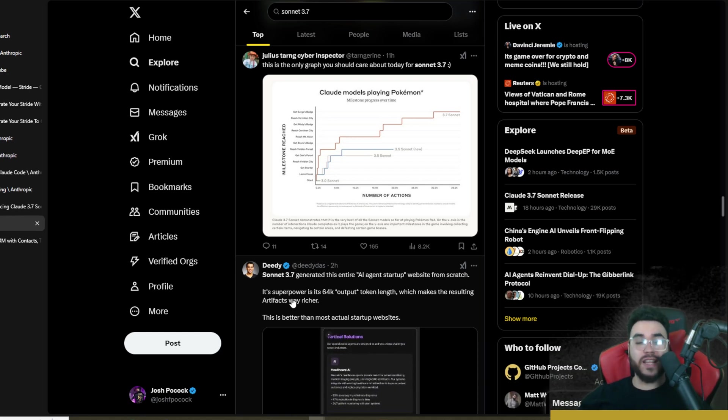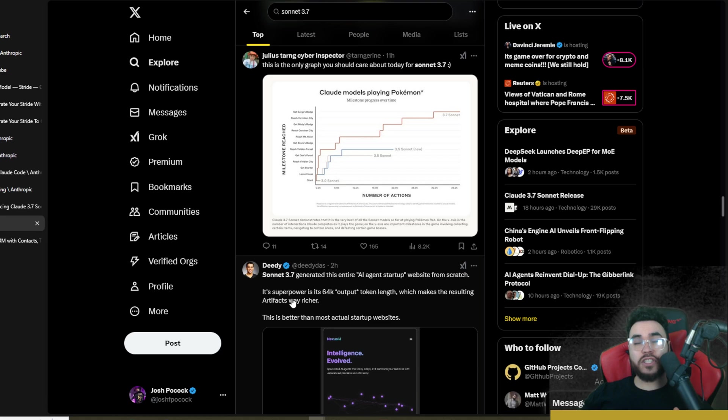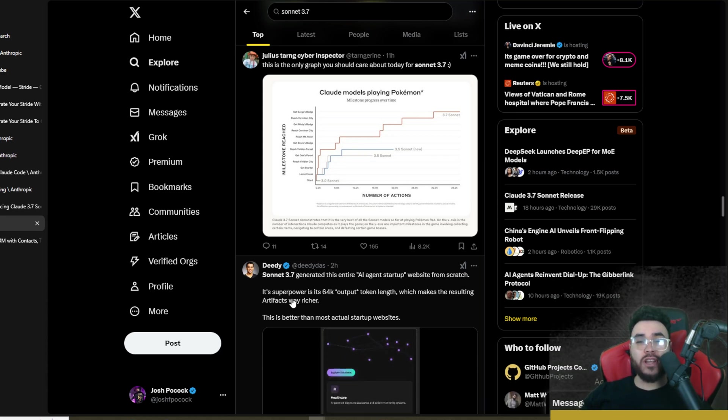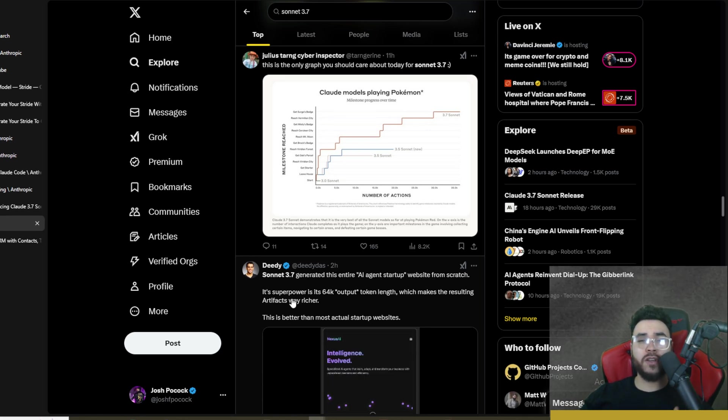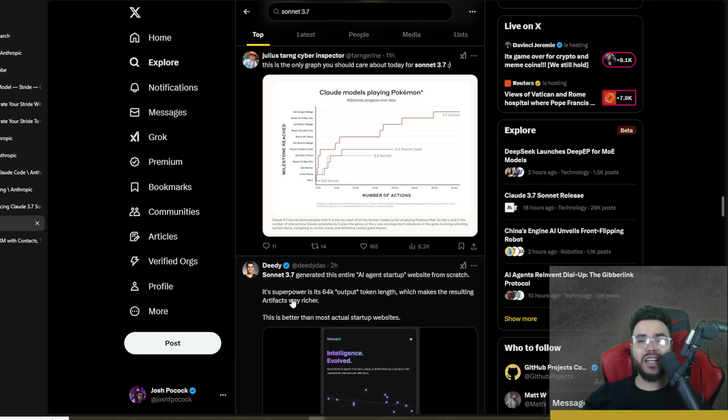One thing I'll say: when it comes to generating many different lines of code or many different files, 3.7 is absolutely unmatched — I've never seen a model generate that many lines. Join our free Facebook group and Discord at stridecommunity.com, check out Stride AI Academy for behind-the-scenes resources and trainings, and if you run a business needing AI agents or custom AI solutions, apply at executivestride.com.